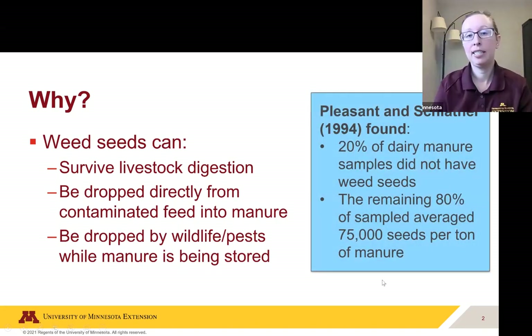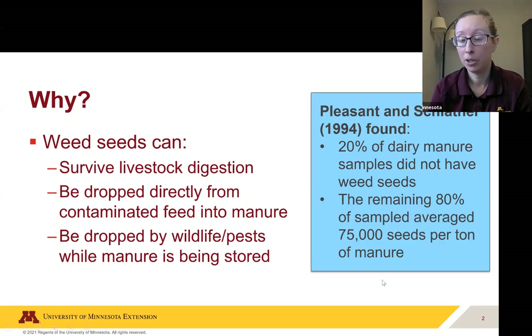Interestingly, there was one study done in the nineties that surveyed about 20 different manure types in New York state. They found that 20% of the dairy manure samples did not have weed seeds they could find, but the remaining 80% did. The average was 75,000 seeds per ton of manure. Now Christy was talking about what if there were 70 seeds per ton — this is 75,000. Of course, this included a bunch of different weed seed types, not just red root pigweed.